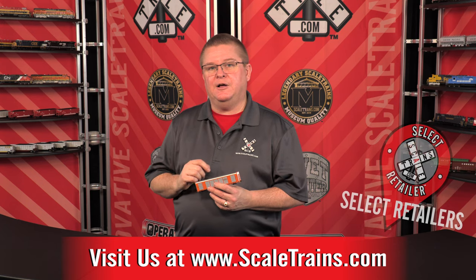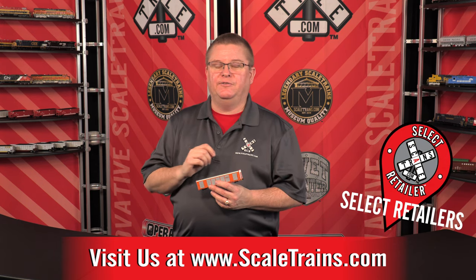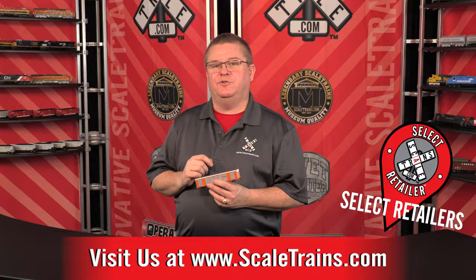The great thing about this car is you'll see these in long trains, so we're offering quantity buy pricing — the more you buy, the more you save. You can pre-order these models now at scaletrains.com and select retailers for delivery early this summer. Thanks for tuning in.